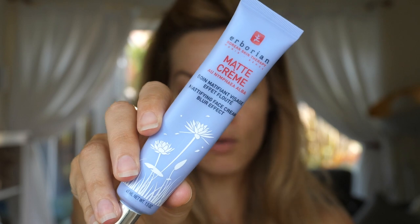Once my sunscreen has sunk in, I've been using the Eborian Matte Cream, which is really good at giving that mattifying, blurring effect to your skin. I don't want too much on my skin because it is really hot - this is just going to help keep any extra oil at bay. I use it through the T-zone of my face and it smells so nice. I'm prone to breaking out through using products and I don't have any issues with this one.